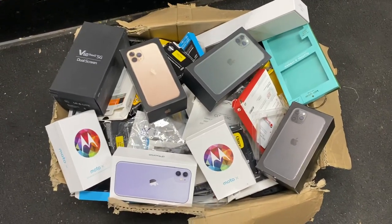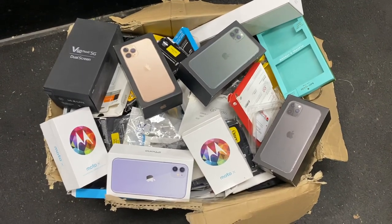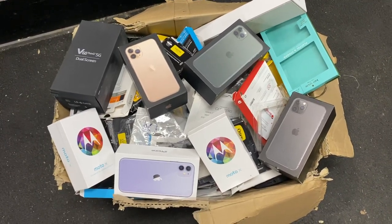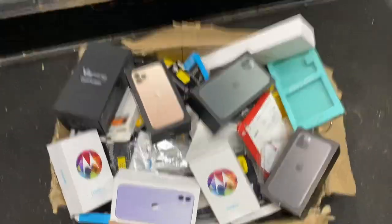What is up guys? You won't believe what we scored tonight. We decided to dumpster dive a local cell phone repair shop. We have found a bunch of stuff at this location, and look at what we ended up scoring tonight — we ended up finding this huge box loaded with stuff. I cannot believe it.